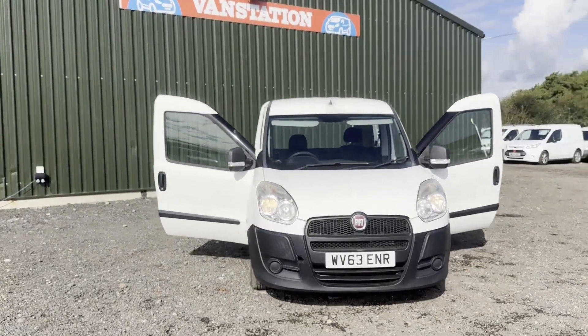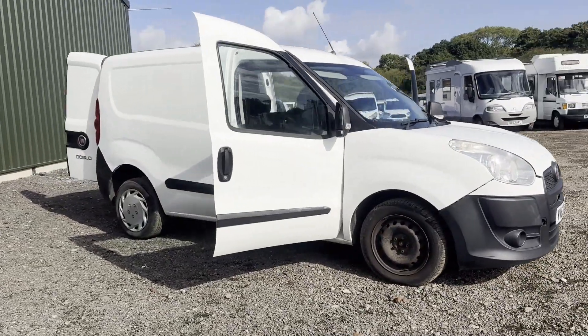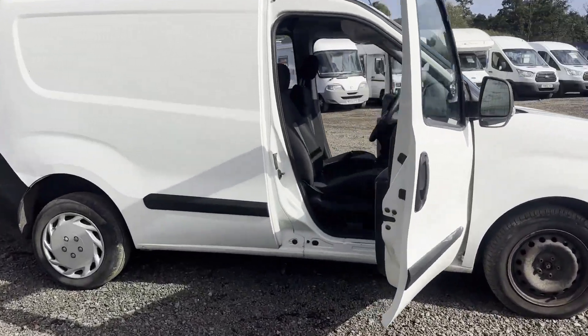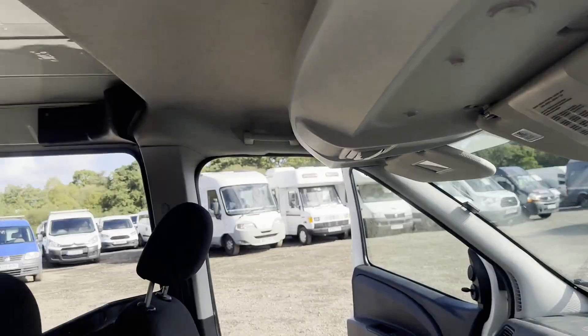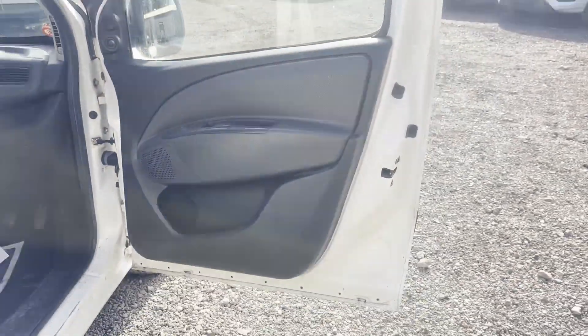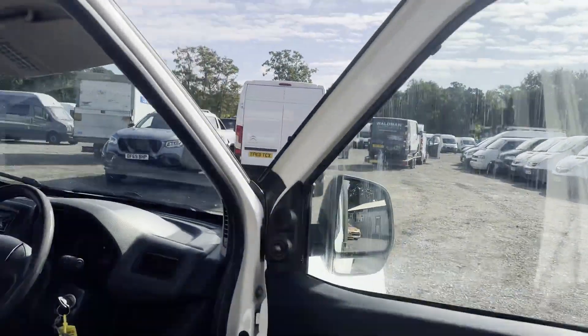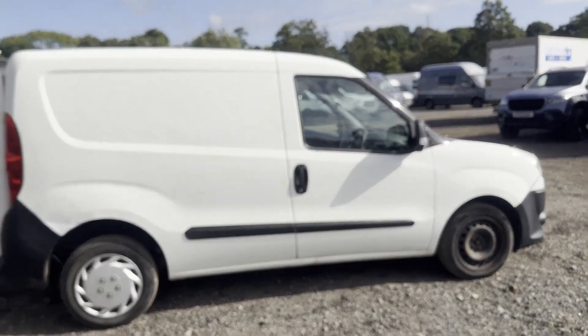Model: 63-plate Fiat Doblo Cargo Combo, short wheelbase diesel, 1.3 Multi-Jet 16 valve. Body: white panel van. Mileage: 131,083. Engine: 1248cc, 263 A2000A. Transmission: five-speed manual, front wheel drive. Mechanical summary: starts perfect, runs perfect.